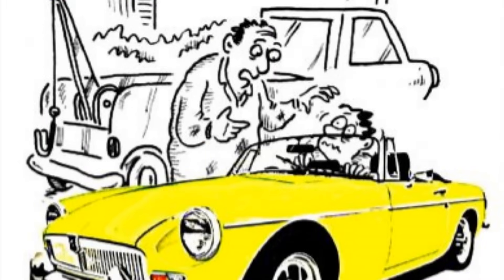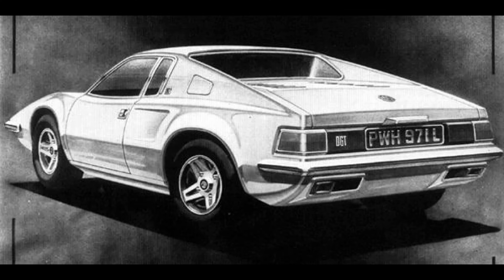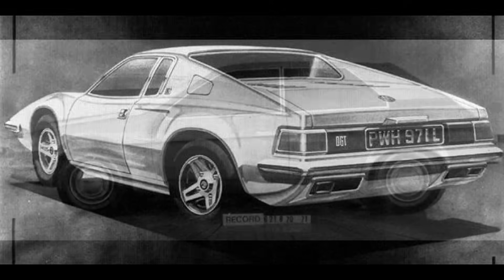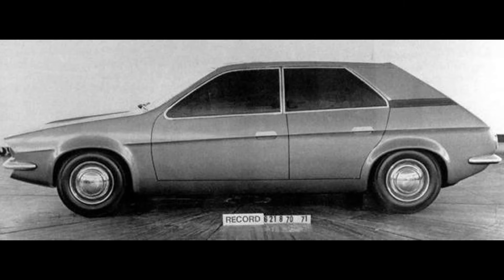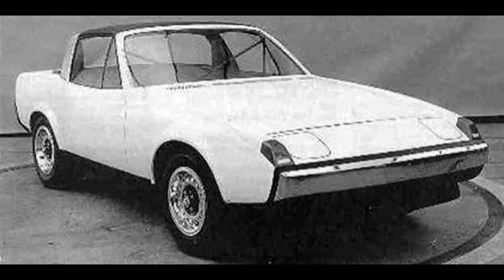Maybe the last request was made because MGs and Triumphs were always breaking down. But halfway through development, management were having second thoughts. The new designs seemed too conventional compared to the rejected MG ADO21 design. They'd fallen in love with ADO71, which would turn into the Austin Princess, and wanted something more like that. Triumph tried to alter their designs to appease management, but it wasn't enough. Enter Harris Mann — Leyland's new star designer after his work on the Morris Marina, Austin Princess, and Austin Allegro.